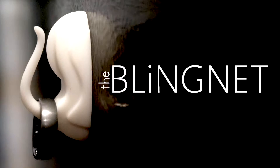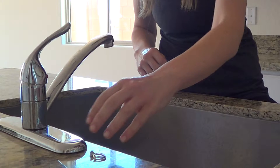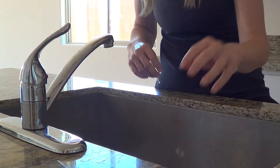The bling net is a magnet for your bling. The problem with taking your ring off in the kitchen is that leaving it on the counter exposes it to many dangers like getting knocked into the sink.